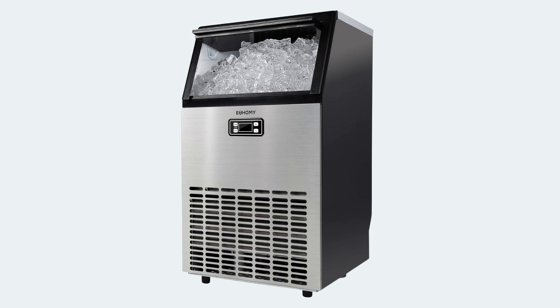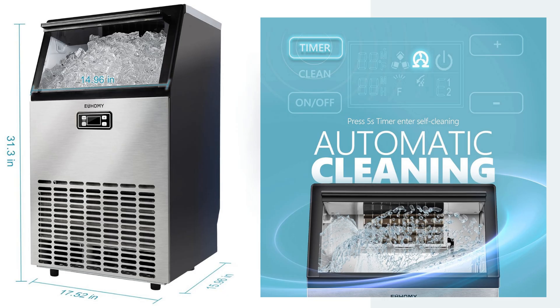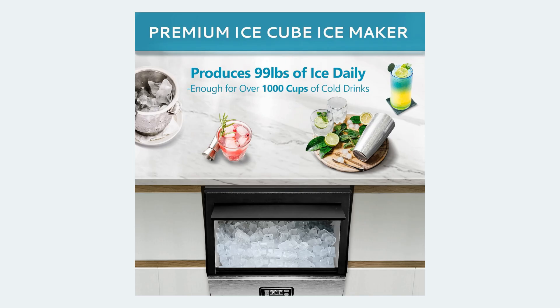This beast churns out 99 lbs of ice daily, perfect for large gatherings. It's got a smart LCD panel for easy control and even a self-cleaning function. The downside? It's bulky, so you'll need space. But if you need volume, this is your go-to.